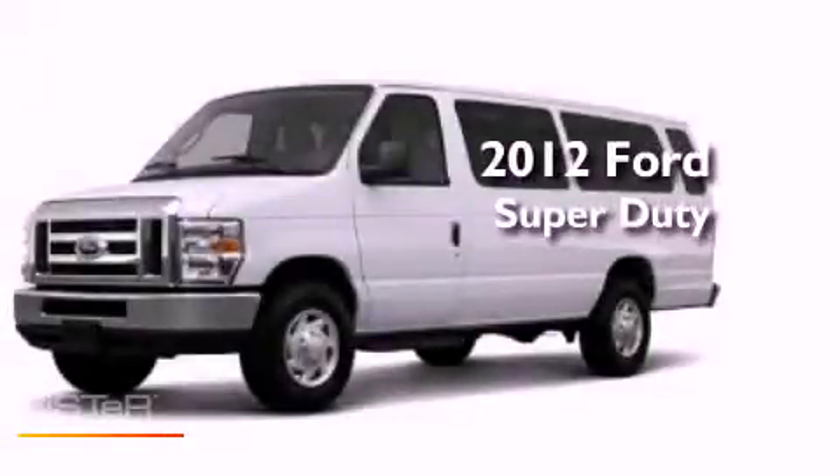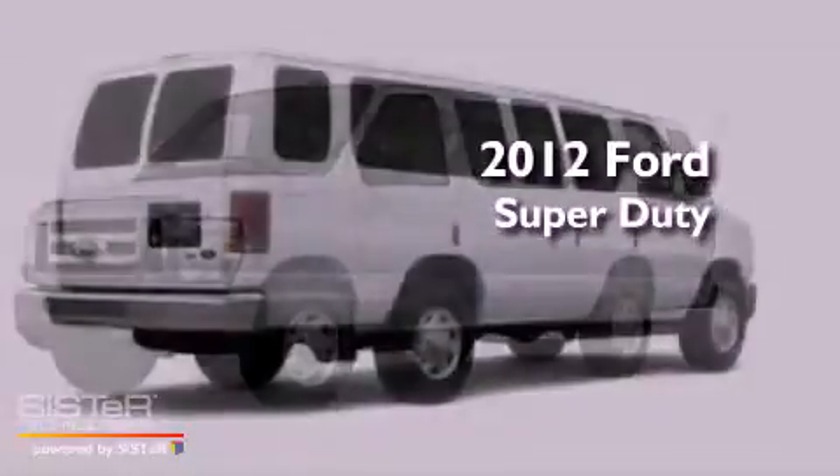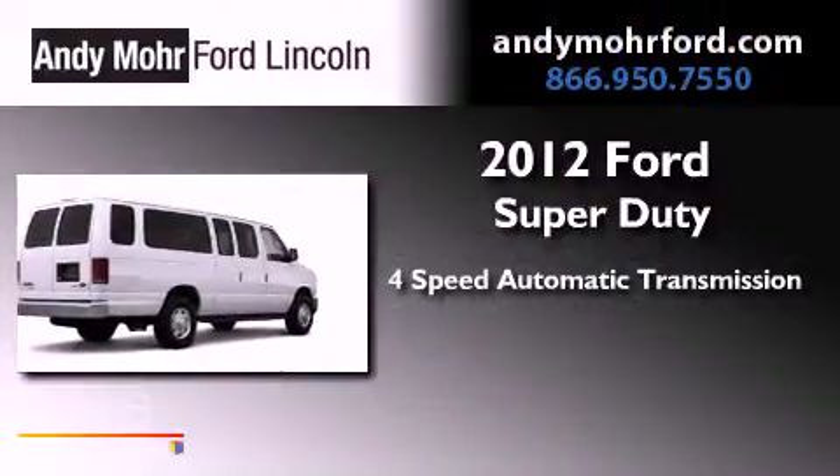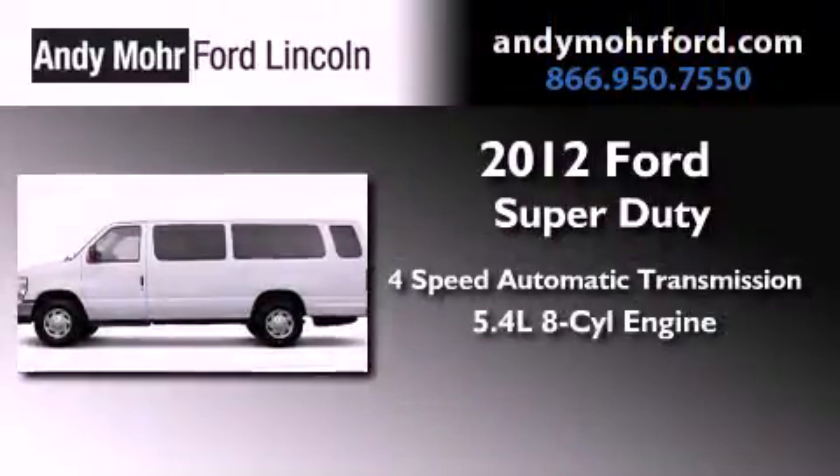This is a brand new 2012 Ford Super Duty. This vehicle has seating for 7 adults and a 5.4 liter V8.